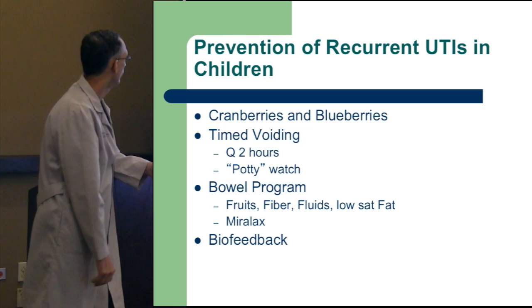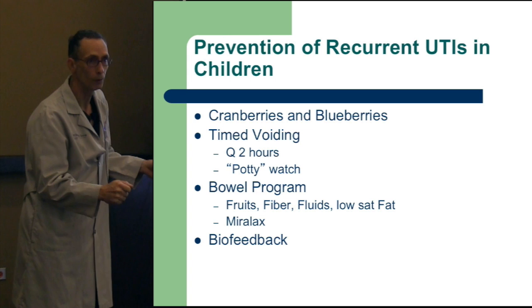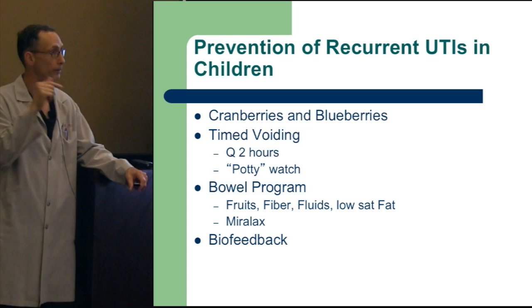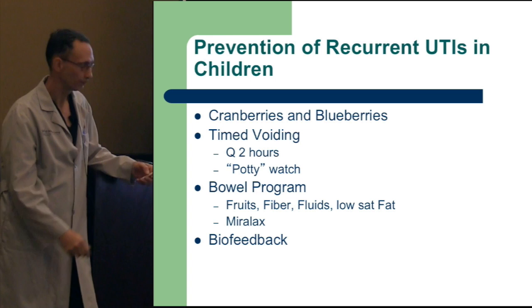Timed voiding with a potty watch works — the child can be empowered so when the watch rings, they go take care of business. You don't just do it at home because they spend a lot of the day in school. So we send them with a note to ensure the teacher allows bathroom breaks on schedule. If they've got a bladder problem and can't follow the program at school, it's not going to resolve at home. They also shouldn't have to hold it — if they need to go, they should be allowed to go at school.